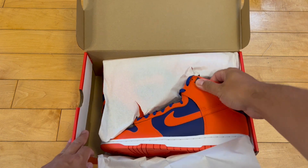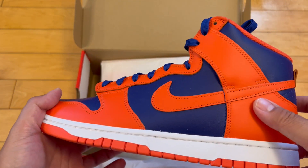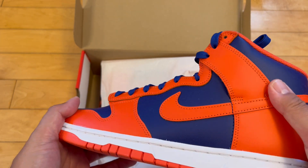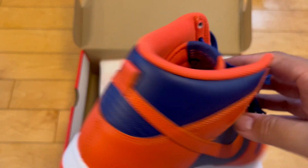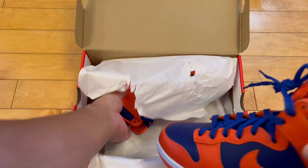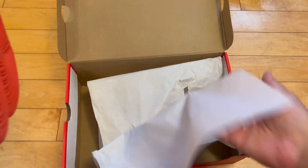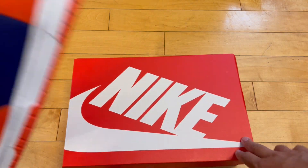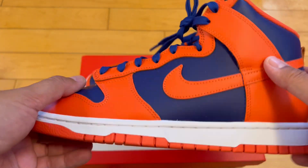Oh okay, this is a more vibrant orange than I was expecting. I kind of like it more than I thought. Cool. I got 11 and a half, that's my size. Dunks usually run true to size — if you know, and if you didn't know, now you know.